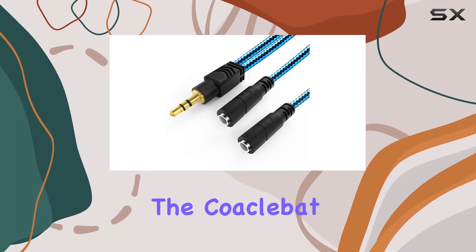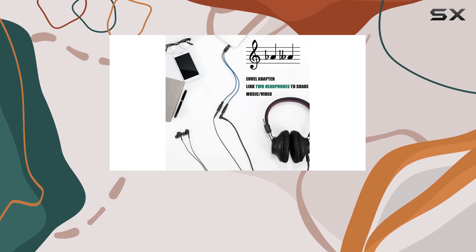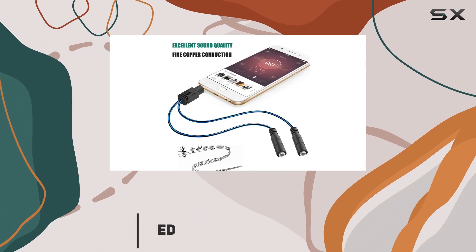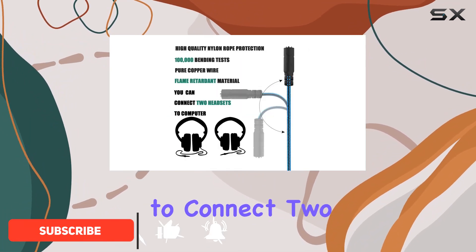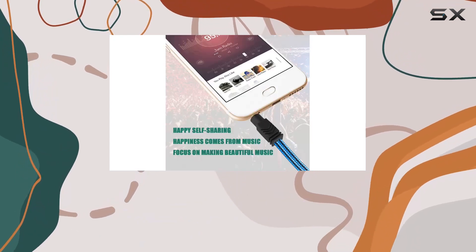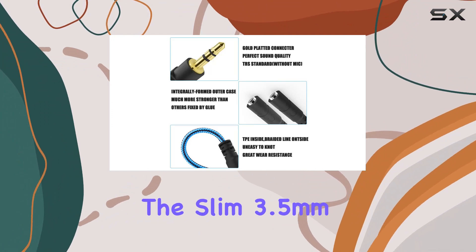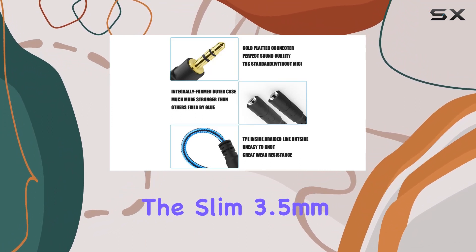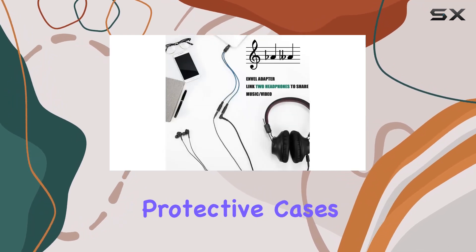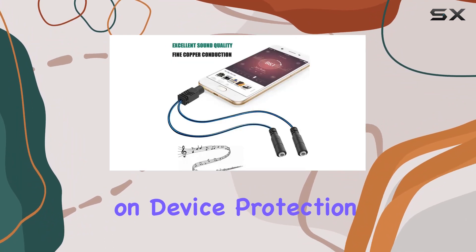Today, we're diving into the Coacobat 3.5mm headphone splitter, a compact accessory that promises to enhance your audio sharing experience. This splitter boasts a 1-to-2 stereo cable design, allowing you to connect two headphones or speakers to a single audio source. The 10.5-inch length makes it incredibly travel-friendly, easily fitting into your pocket or travel bag. The slim 3.5mm jack ensures compatibility with most smartphones and tablets, even those with protective cases.